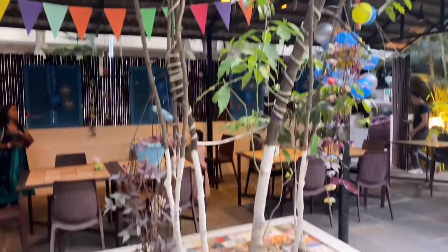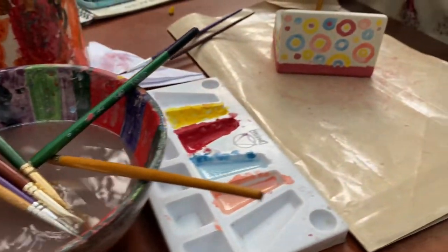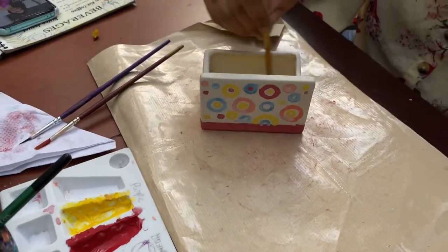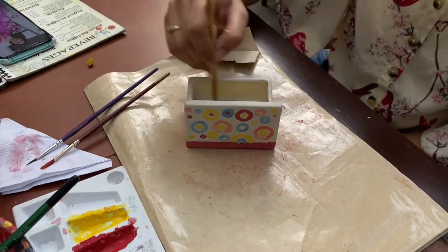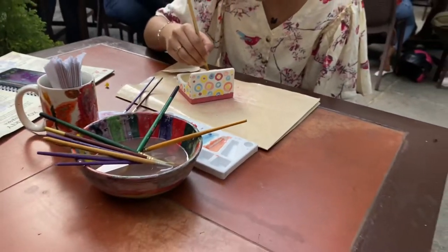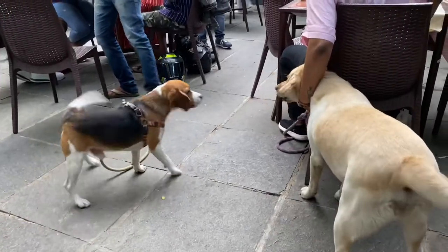All the people have already come here to do painting, and you can see how they are doing their painting. This is a great experience — having food, listening to music, and doing painting all at the same time.